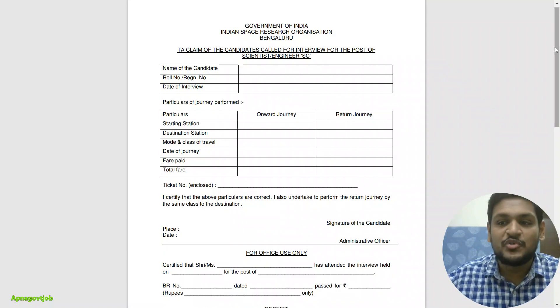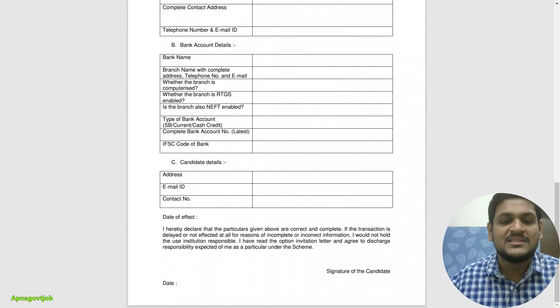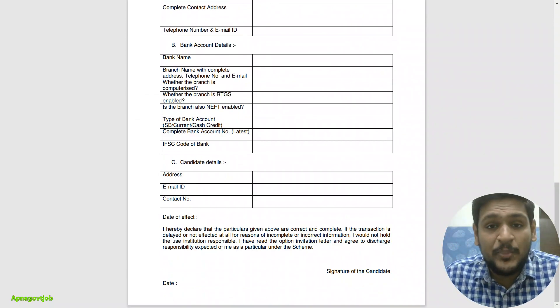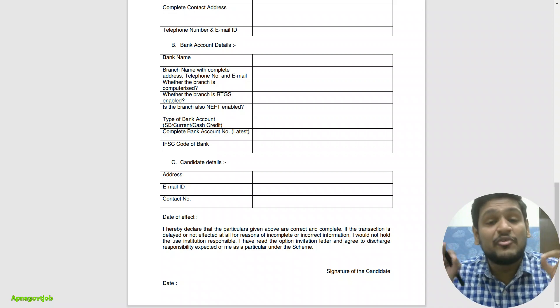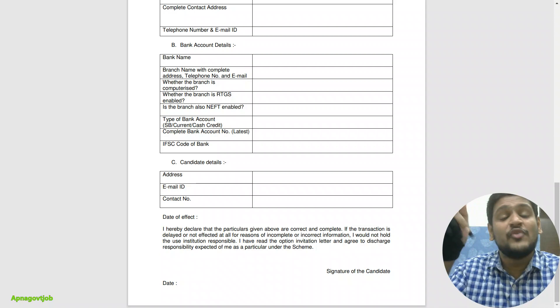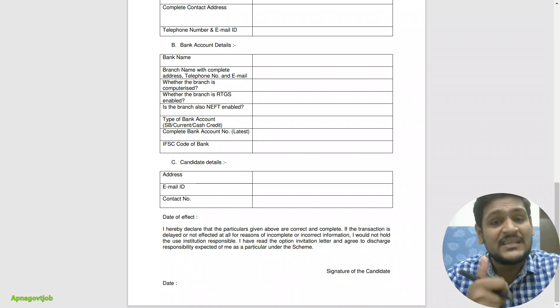This is the TA form which you need to fill. Now, for how to prepare and what to do for this recruitment, our IGP — that is the Interview Guidance Program — will be there for you. The next video will cover that, so just wait for it. If you are new to our channel, subscribe and like the video. All the best!